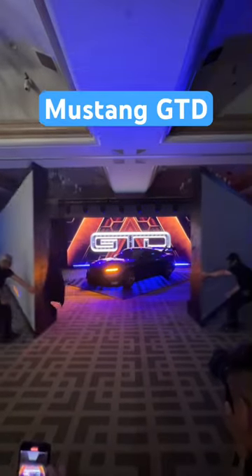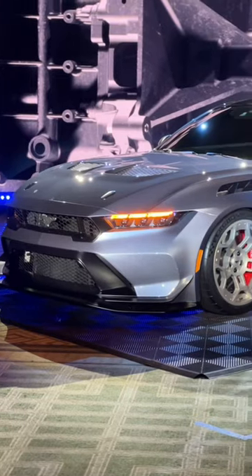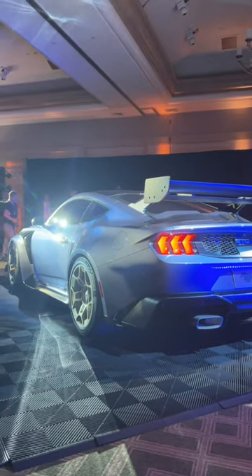Ford just unveiled the Mustang GTD — here's everything you need to know. The GTD is essentially a track version of the Mustang made road legal. The car has over 800 horsepower from a 5.2 liter supercharged V8.